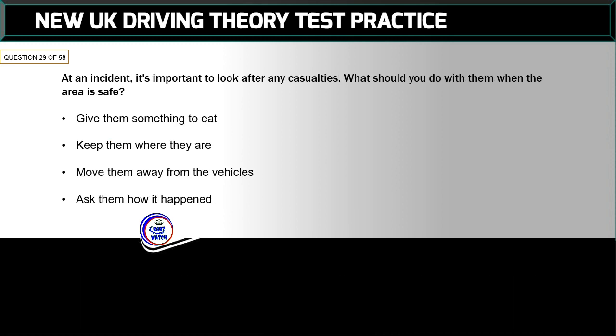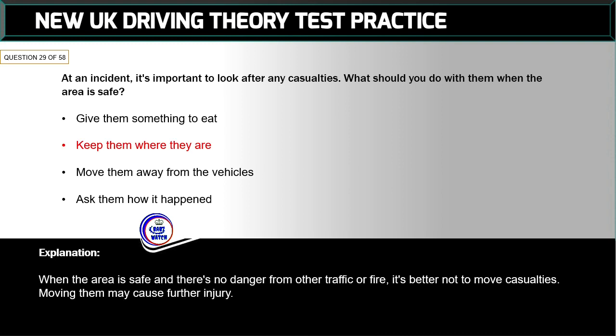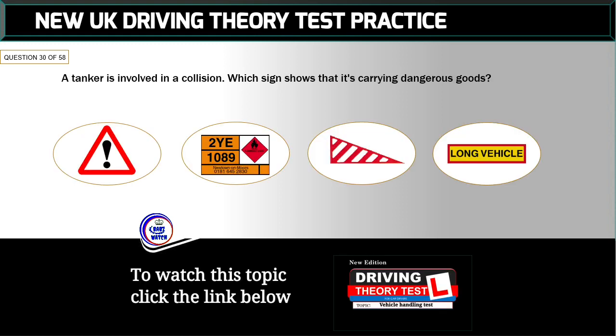Question 29 of 58: At an incident, it's important to look after any casualties. What should you do with them when the area is safe? The correct answer is: keep them where they are. When the area is safe and there's no danger from other traffic or fire, it's better not to move casualties — moving them may cause further injury.